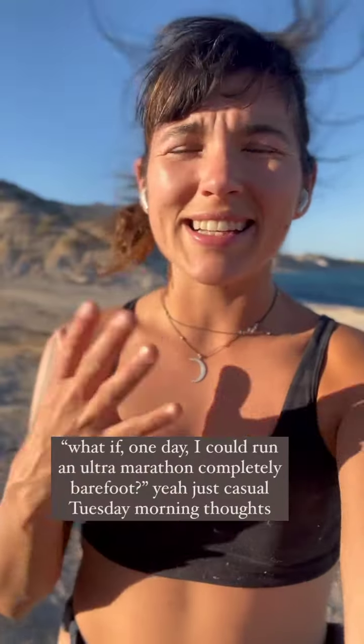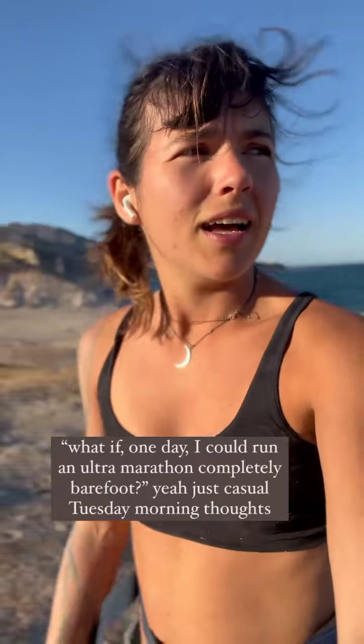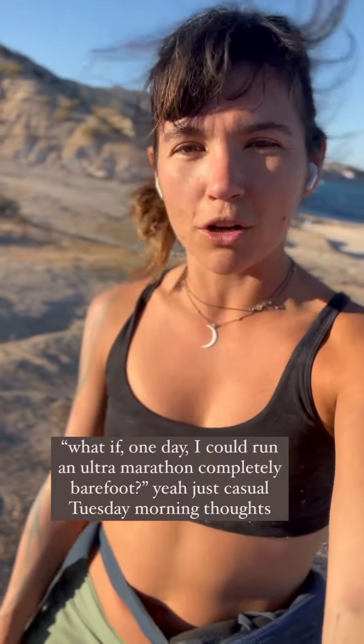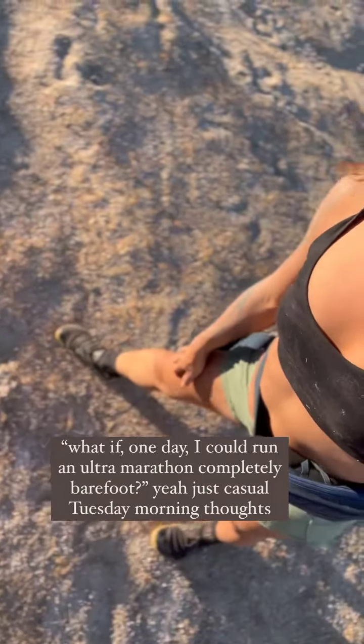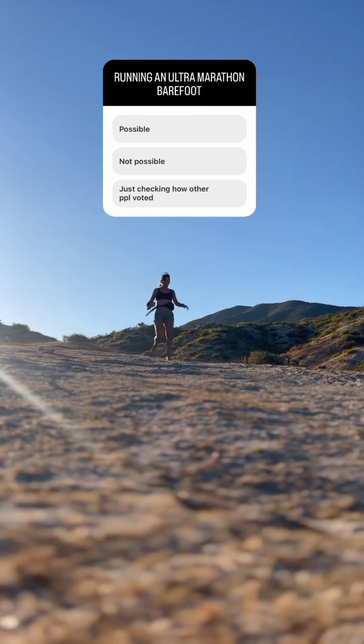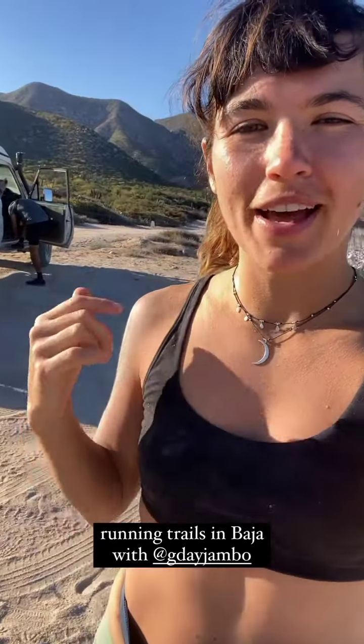I don't really know where this idea came from, but literally one day I just woke up recently and said to myself I would love to one day be able to run an ultra marathon with no shoes on at all. So this afternoon, the four of us — that's Olivia, Cody, myself, and Ron — are going to run that beautiful trail over there. It's so lovely out there.